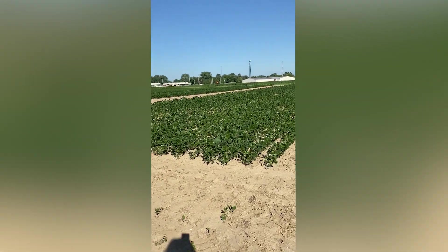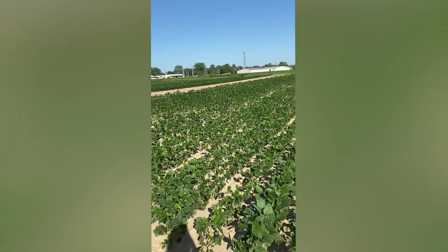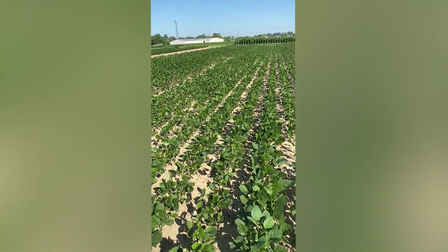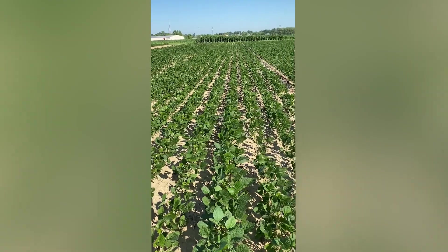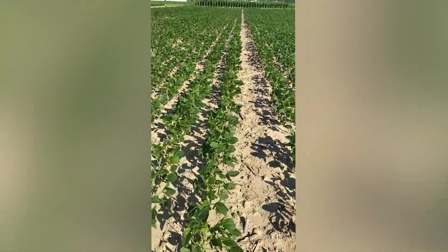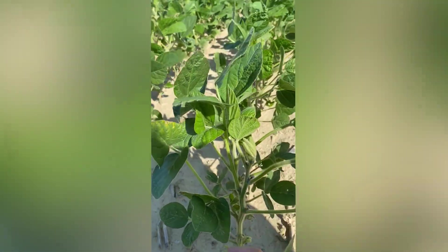Soybeans are actually short day plants and they are dependent on night length — the length of time between dusk and dawn. It was thought for years that soybeans would not flower until the longest day of the year, but now that we've been planting early for several years, we know that's actually not true. We've got a lot of soybeans with flowers on them.